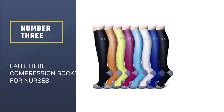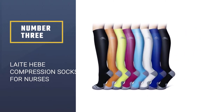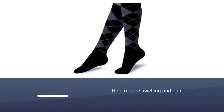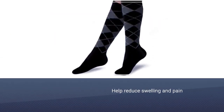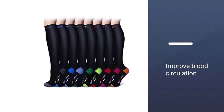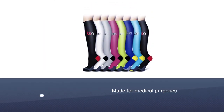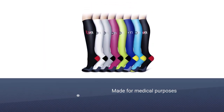Number three: Late Heat Compression Socks for nurses. These are specifically known to help reduce swelling and pain in the feet, ankles, and lower legs, accomplished by helping to improve blood circulation. Even though these socks are made for medical purposes, they are still made to be very stylish, which encourages people from other fields to wear them as well.